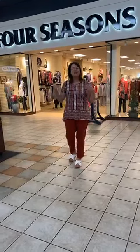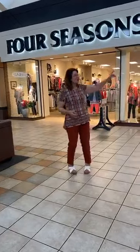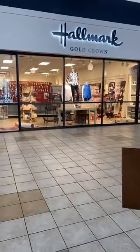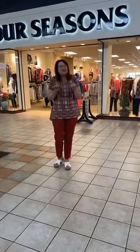Our inside wall entrance is open. I'm going to show you a bunch of fun fashion in Missy, Petite, and Plus sizes. Don't forget that we have Hallmark here. We have a great collection of gold crown cards and we're just putting out the Christmas ornaments. I'm going to give you a sneak peek at that as well.